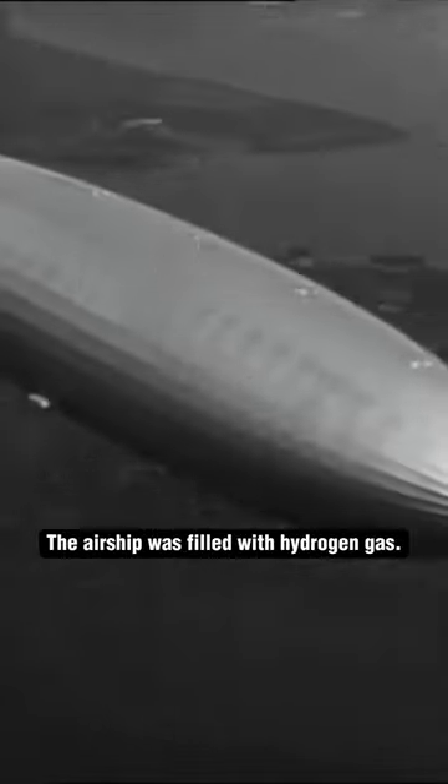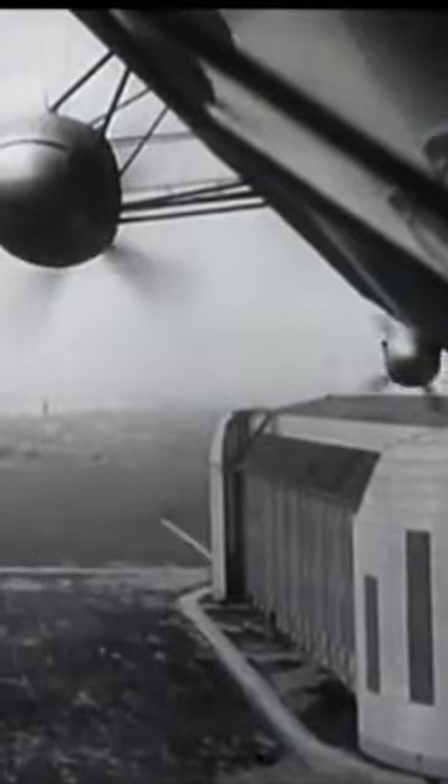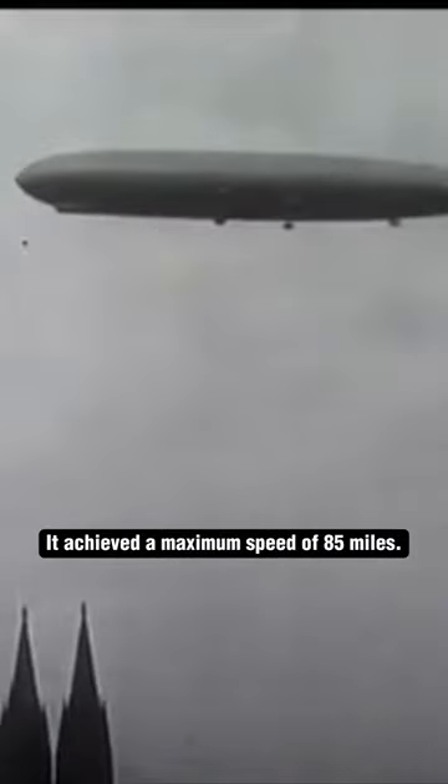Quick Facts About the Hindenburg Airship. The airship was filled with hydrogen gas for lift. It was powered by four diesel engines with a capacity of 1,200 hp each, and it achieved a maximum speed of 85 miles per hour.